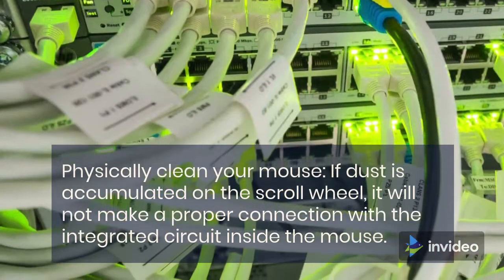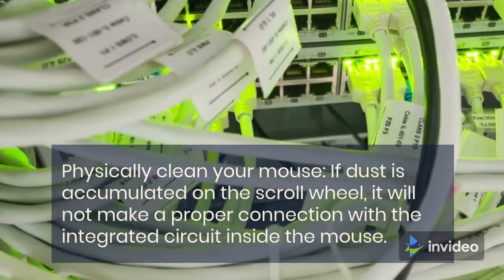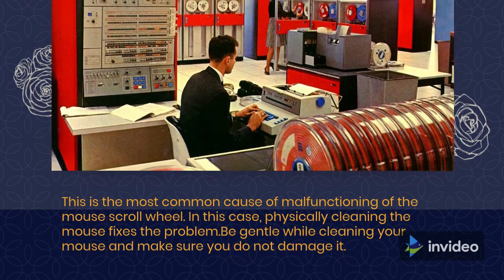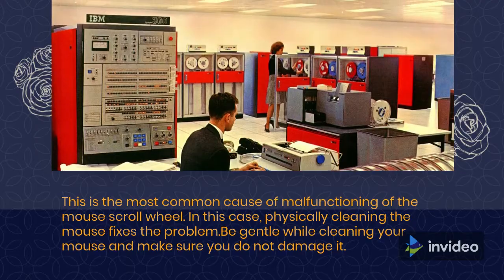Physically clean your mouse. If dust is accumulated on the scroll wheel, it will not make a proper connection with the integrated circuit inside the mouse. This is the most common cause of malfunctioning of the mouse scroll wheel. Physically cleaning the mouse fixes the problem — be gentle and make sure you do not damage it.